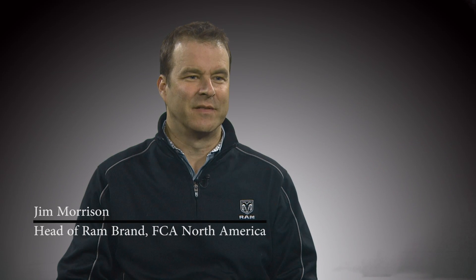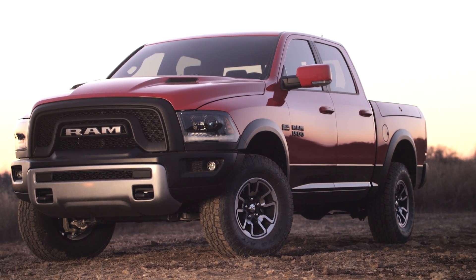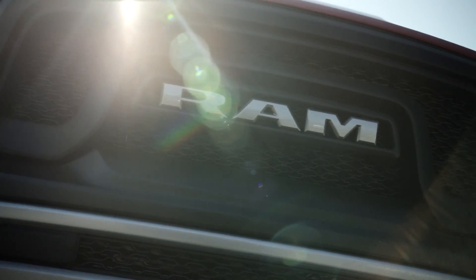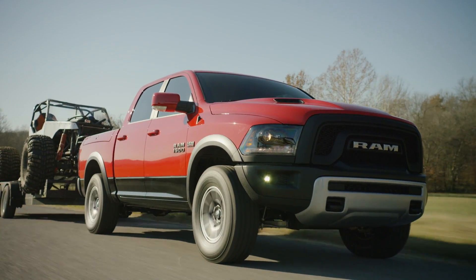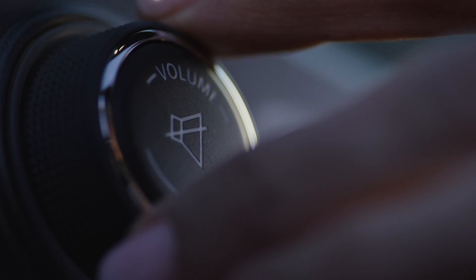The Rebel was first launched in 2015 and it's a very purpose-built off-road truck. Great-looking RAM grille, very distinguished with its steel bumpers. If you look at today's Rebel, it's got great silver accents on the wheels, on the brush guard, and on the interior it's got a lot of red accents with red seating.